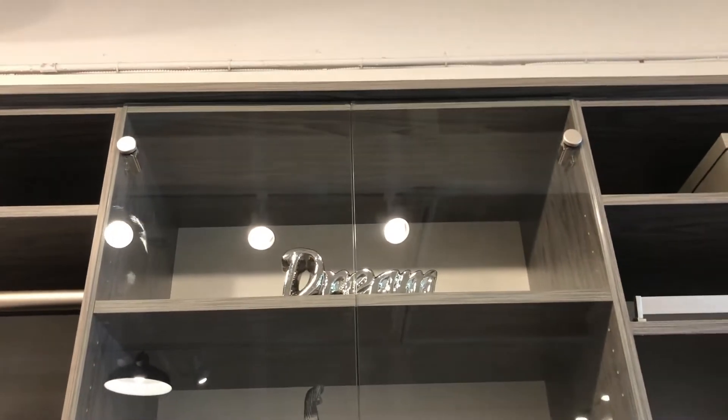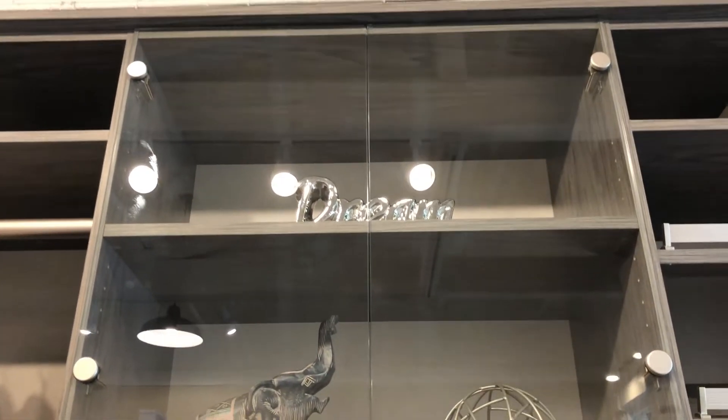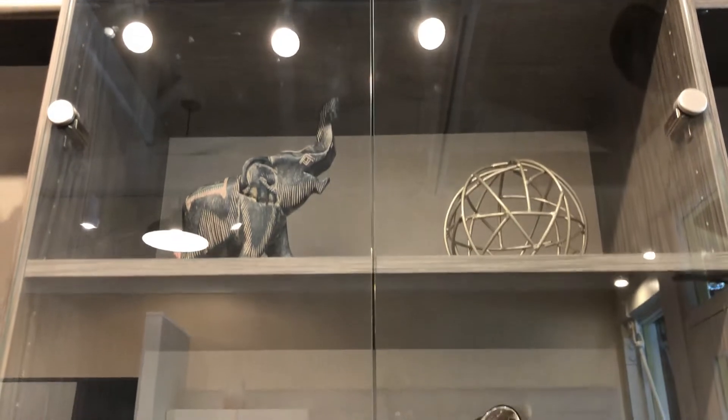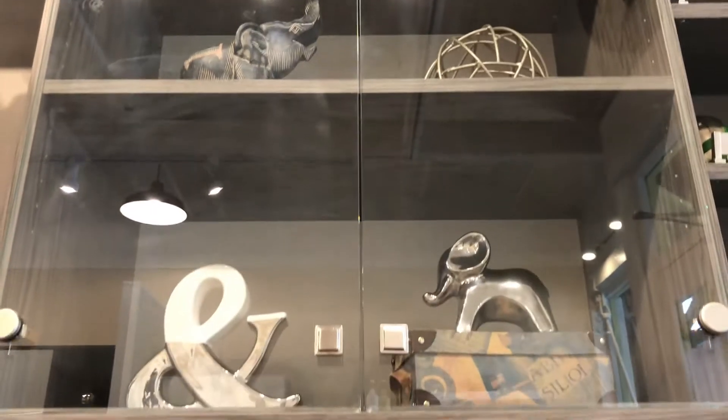As we move to the middle here, this is actually our glass doors. These are our frameless glass doors. They do come in framed with molding and a glass insert, and can be done in glass or plexiglass.